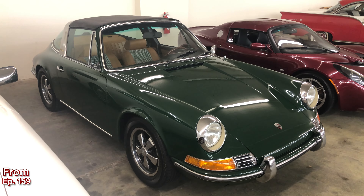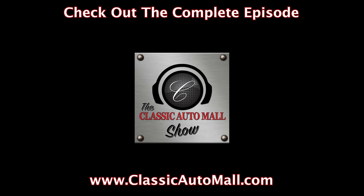Hot on the market. If you're interested, call us, go to the website, do something. We'll see you in a couple of minutes. The Classic Auto Mall Show. You've been listening to The Classic Auto Mall Show with your host Stuart Howden.